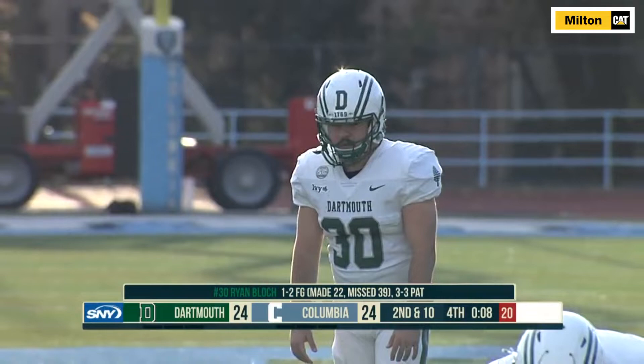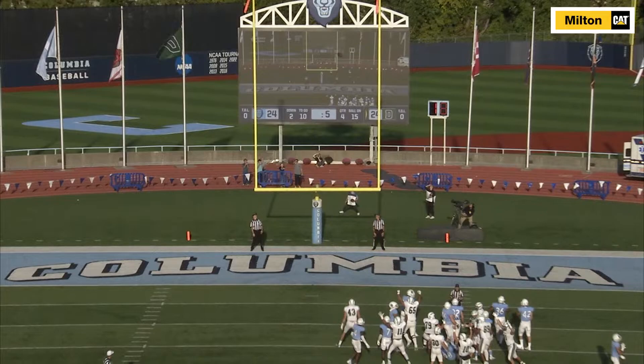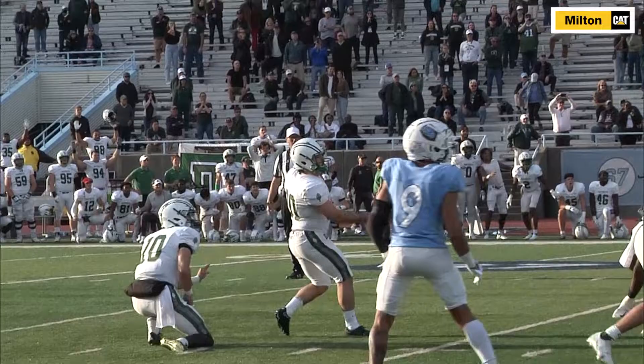Although Columbia rallied to tie the game, the Big Green got the last laugh as senior Ryan Block, with just three field goals to his credit, booted this 32-yarder right down the middle to lift Dartmouth to a 27-24 win, the team's first Ivy League win this year.